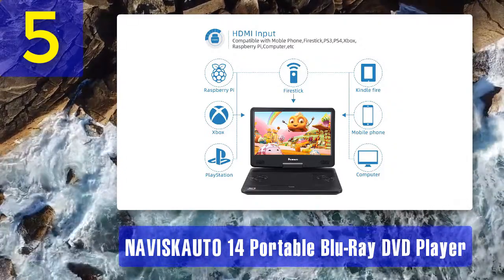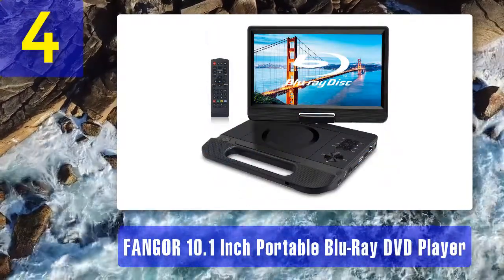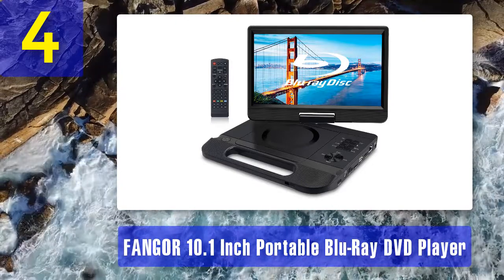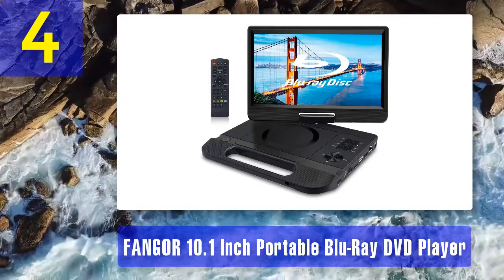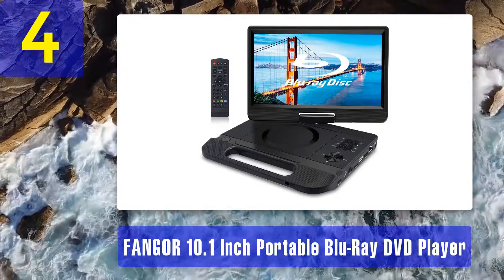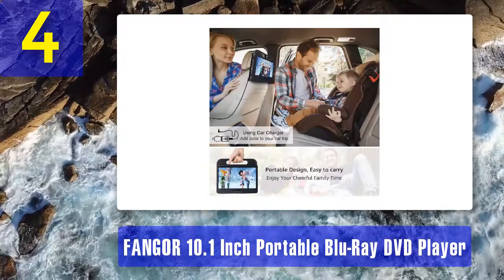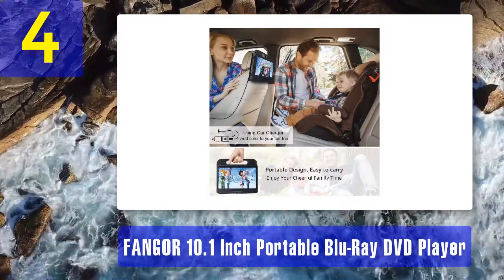Coming in at number four: Fangor 10.1-inch portable Blu-ray DVD player. The Fangor 10-inch portable Blu-ray player is a great choice for those looking for something compact that can fit inside a small backpack. It has a small 10-inch display with a 720p resolution, which should be enough to enjoy crisp, clear movies.